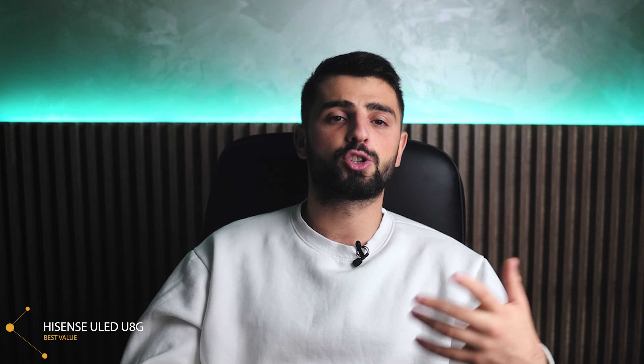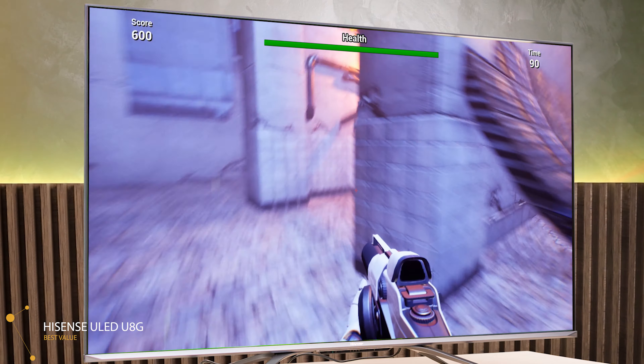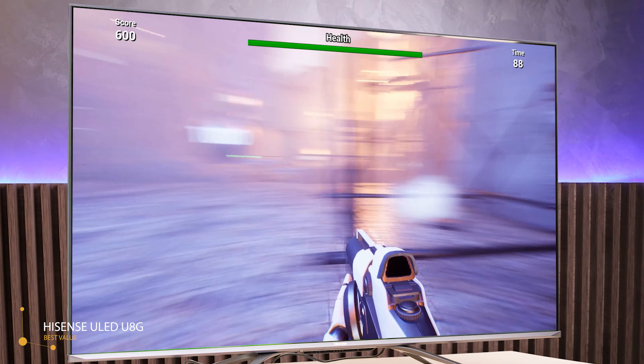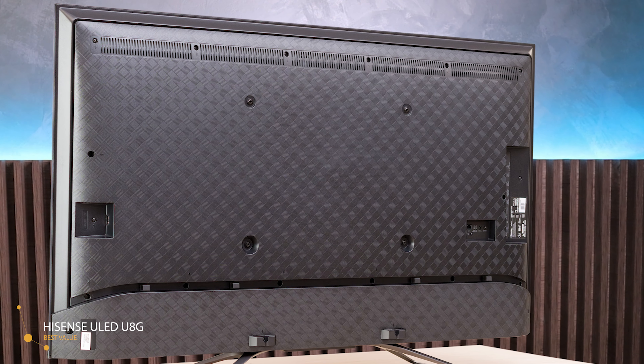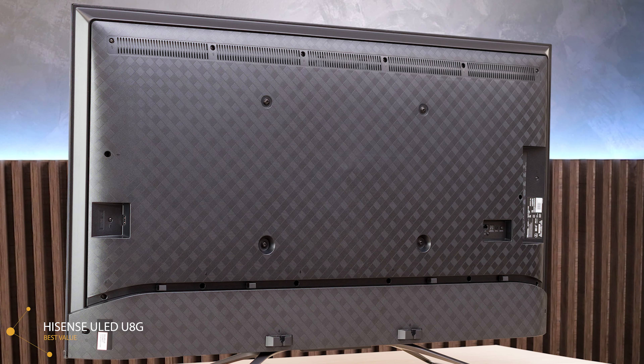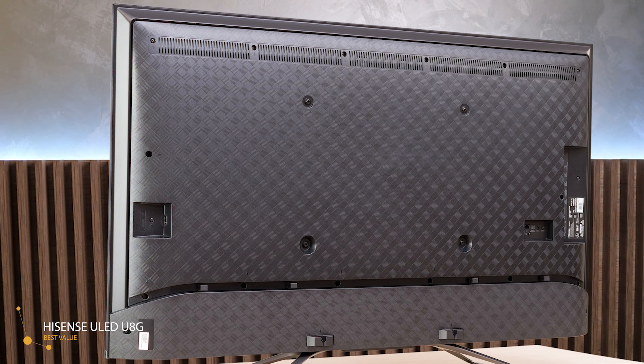Unlike the spindly sticks that jut out from the bottom of most modern screens, these thoughtful, elegant legs make you want to use them rather than mount the TV on the wall. Overall, the Hisense U8G is an impressive TV. Thanks to its excellent contrast ratio, high peak brightness, and great local dimming feature, it's a great choice for watching SDR or HDR movies. Performance-wise, it has outstanding low input lag, excellent response time, and great gaming features like variable refresh rate VRR, making it an excellent choice for gaming.